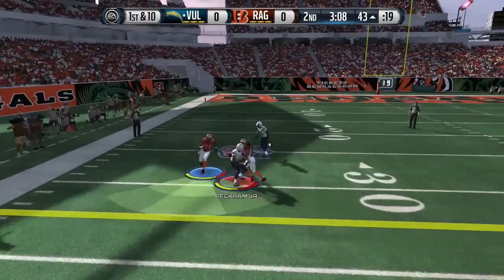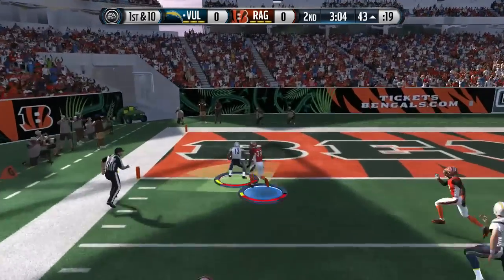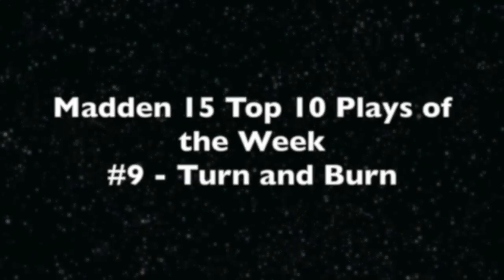Today we're starting off with Odell Beckham Jr., the rookie, bouncing off a man after hitting the spin move, and OBJ makes his way to the end zone for an early touchdown.